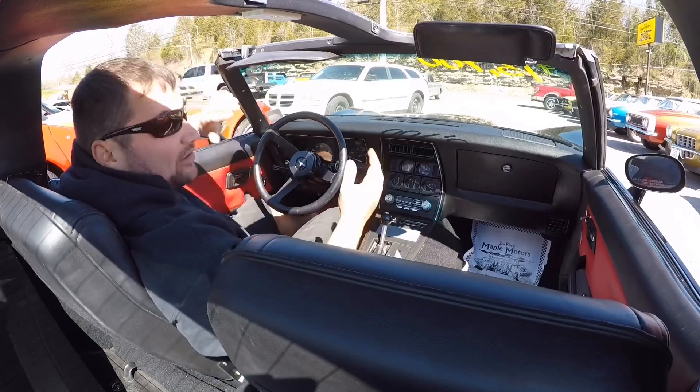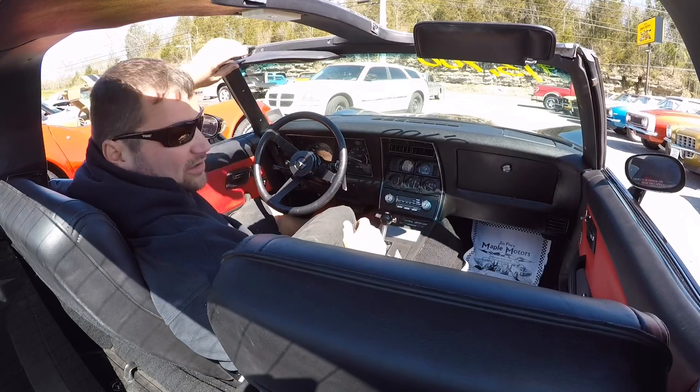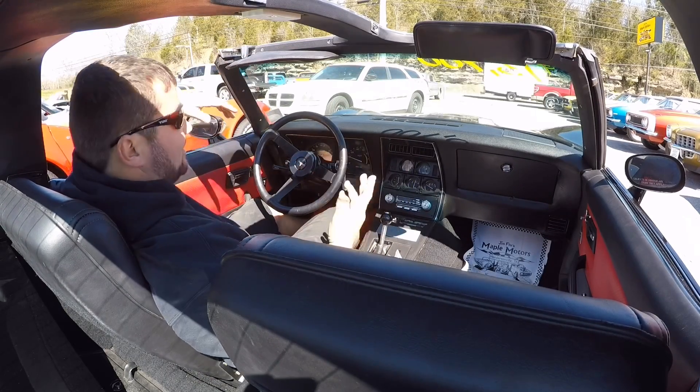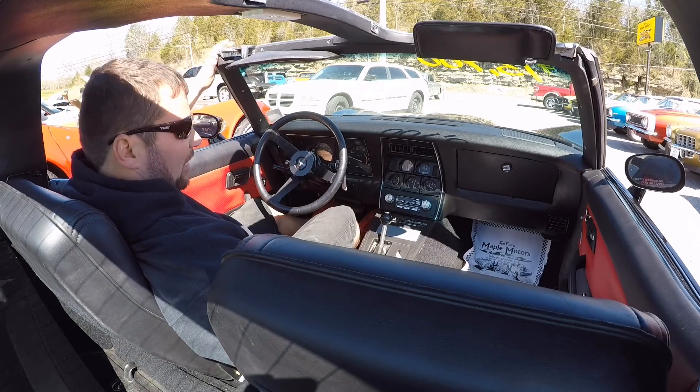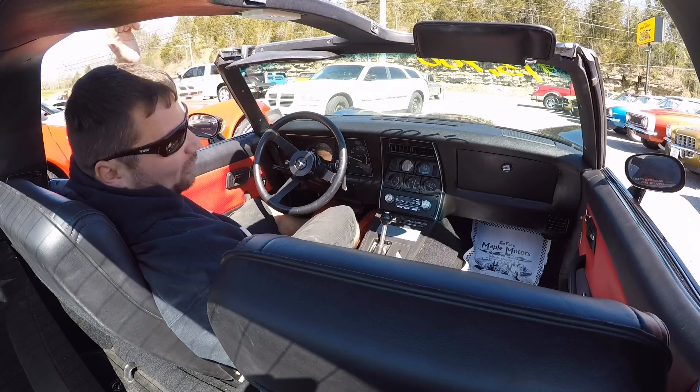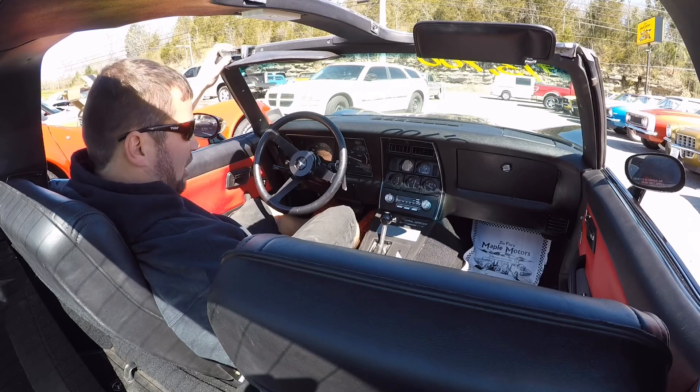All right guys, hopefully the wind noise doesn't get to you. I actually ordered some mic muffs today. They're not here yet, but they will be later this week. That way we can cut down on some of this wind noise, because I know in the summertime I'm going to have the windows down and I have to have mic muffs.